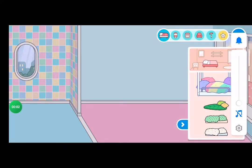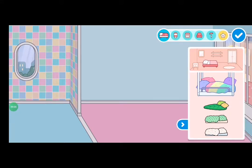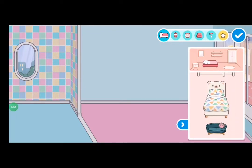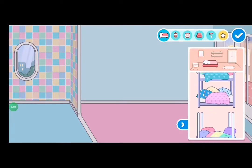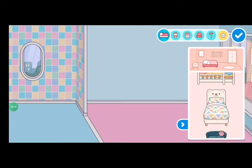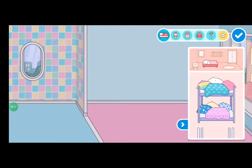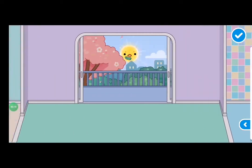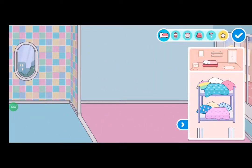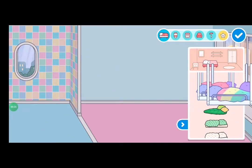Hey guys, welcome back to my channel! Today I got the Cubs Collection, the Neon Apartment, and the Modern Mansion. I'm going to do a kawaii bedroom using those three new furniture sets I got.